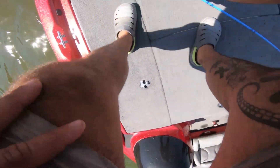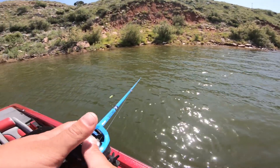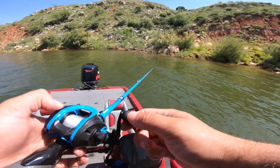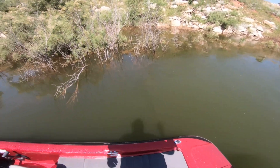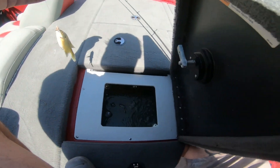What should we make? I wouldn't say tacos, but I kind of always make tacos. Maybe I'll just bread them up — bread them up and we'll see. There we are, we got food, we got bait for the pond. Good day so far.